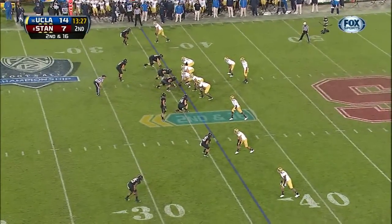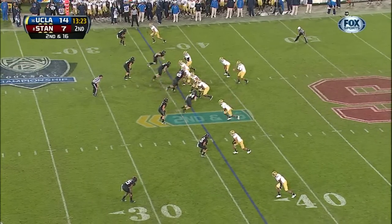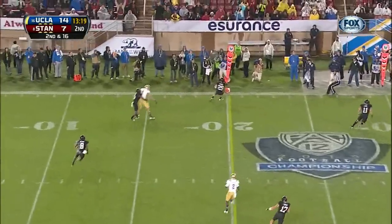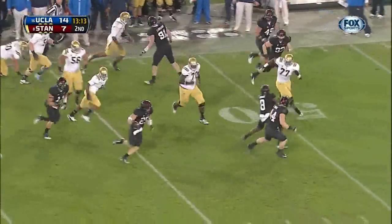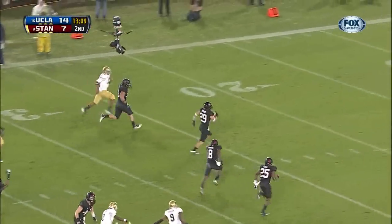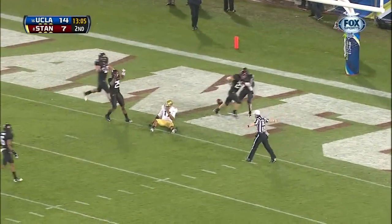Second down and 16 at the 36. Jordan James in the game. Now Hundley to the sideline — and he got it. Up the sideline. Reynolds — still running. Reynolds at the 40, watch out. Reynolds is going to get down.